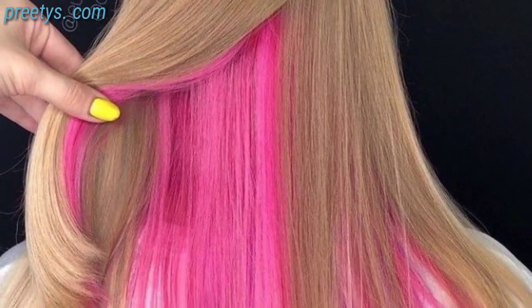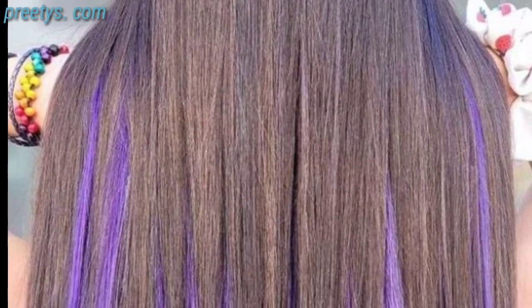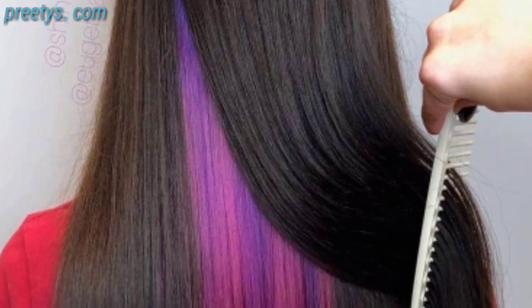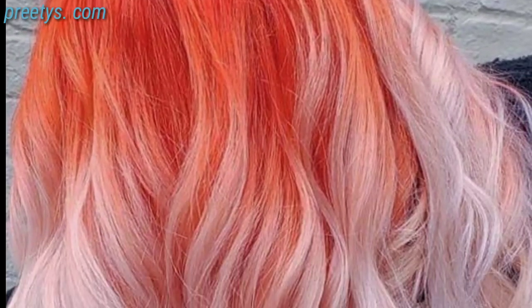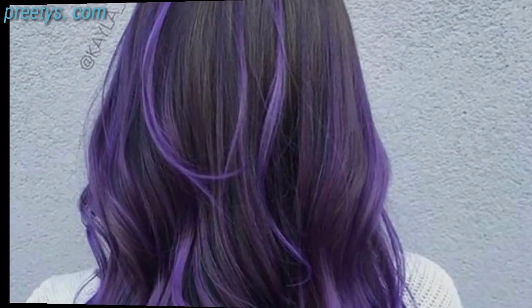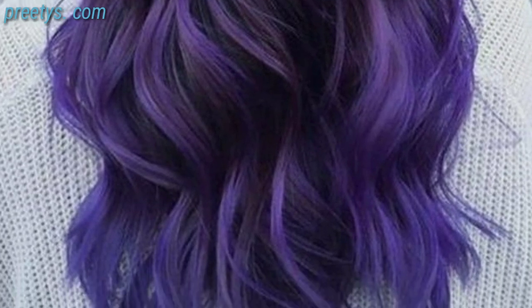It is a low-maintenance choice that can be personalized with various colors including caramel or even pastels. Before choosing a new hair color, it is a good idea to consult with a professional hairstylist to determine the most suitable shade for your skin tone and lifestyle. Additionally, keep in mind that some colors may require more maintenance and touch-ups.